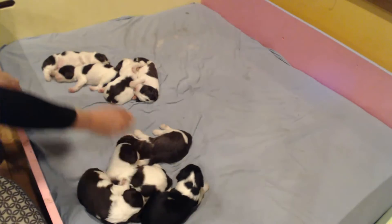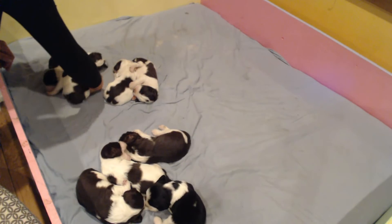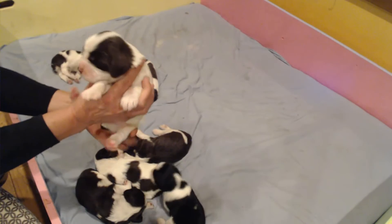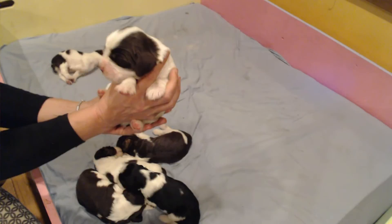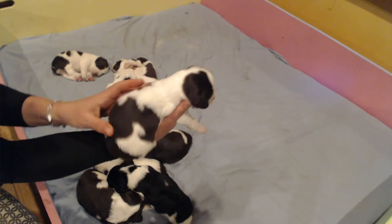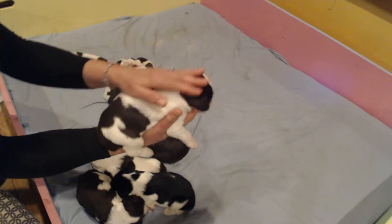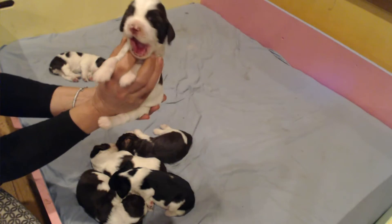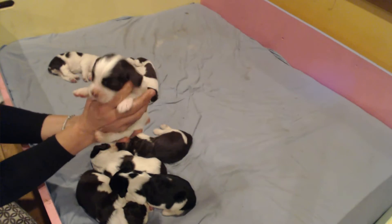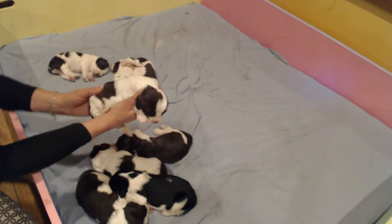Next up we have Mr. Drysdale. Mr. Drysdale is a liver and white male. And I love his pattern, too. He's a cutie. Oh, the puppy breath. So sweet.